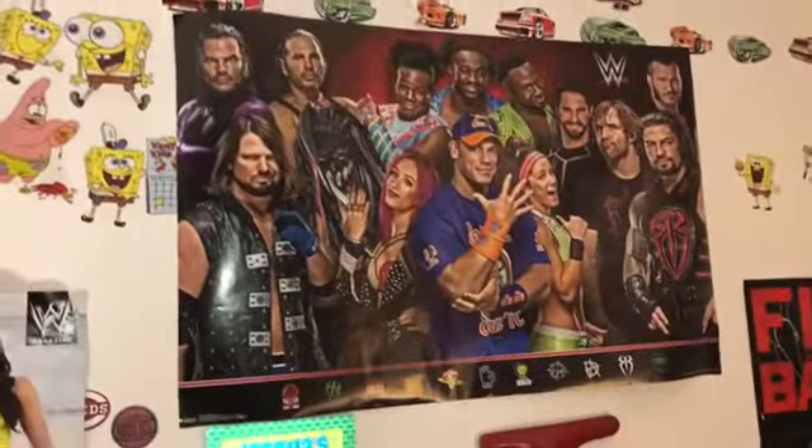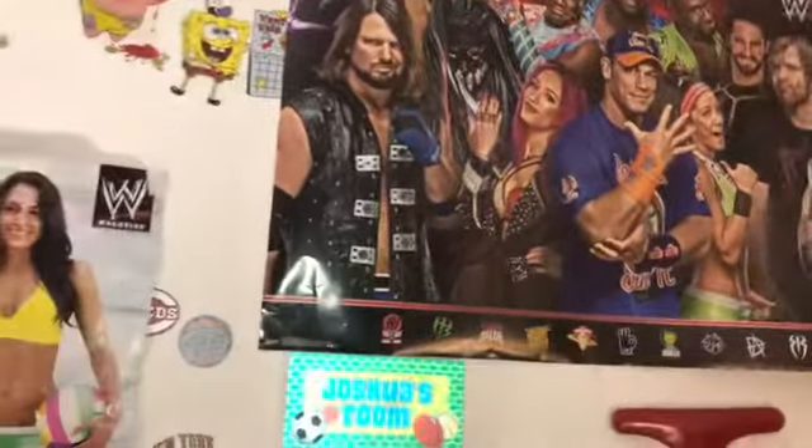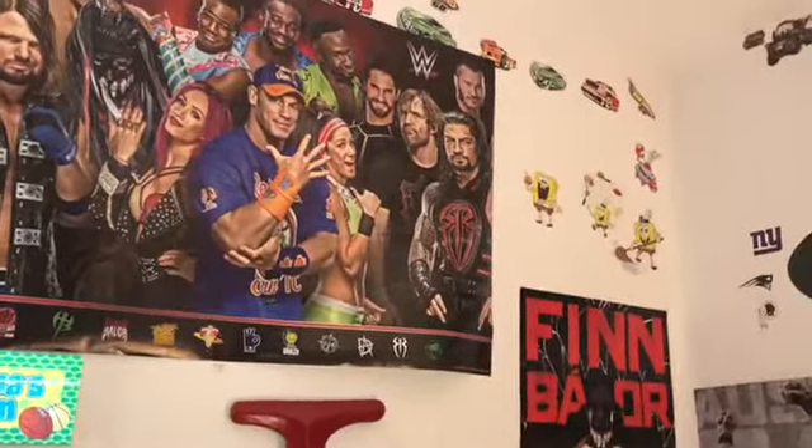Over here, one of my other favorite posters — I got this at Five Below for $5. This poster was awesome and I'm like, I have to have it in the room. So over here is the WWE poster I got from Five Below. It's got some of the guys: John Cena, Sasha Banks, AJ Styles, Finn Balor, Bayley, Dean, Roman, Seth, Randy Orton, The New Day, and The Hardys. That's all the guys. And then coming over here you have my Finn Balor poster right there.